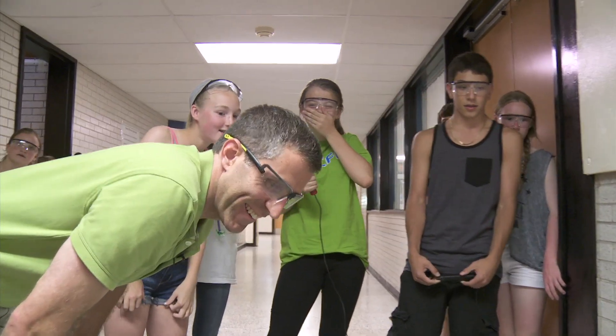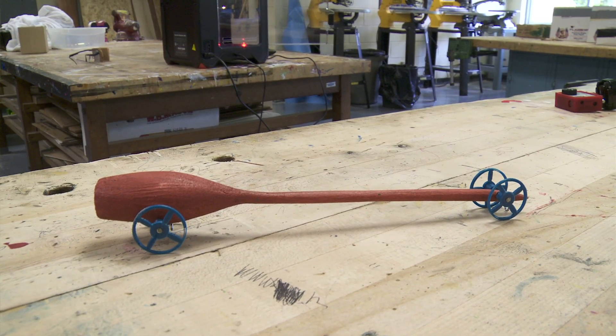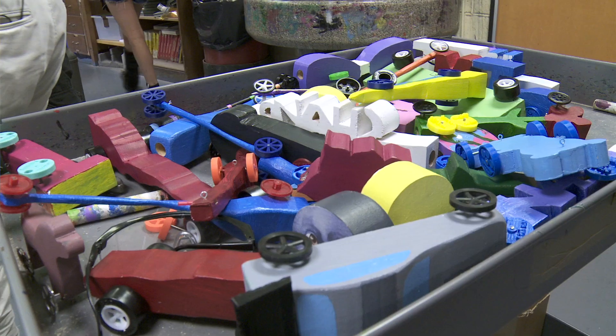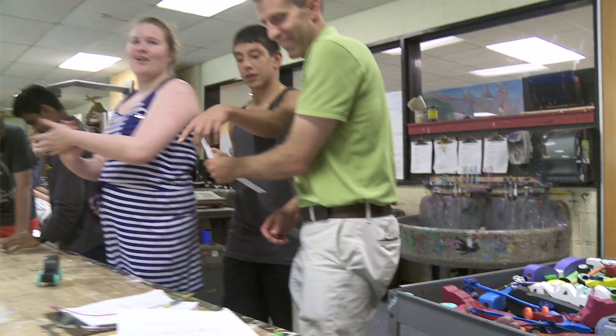Now it's like an arms race in terms of how light, how thin, how much wheel can I leave? It's completely engineering. I have kids engineering parts — parts that don't exist. They're starting from nothing, and they're making stuff that they're using.